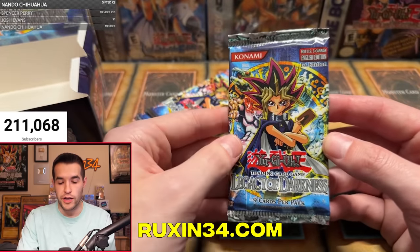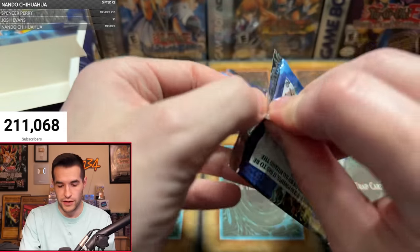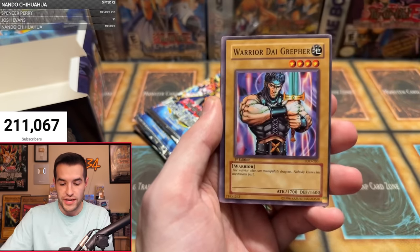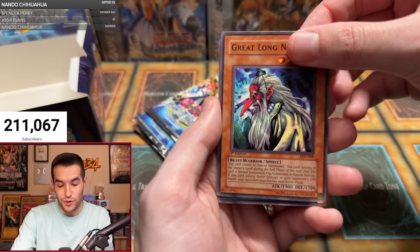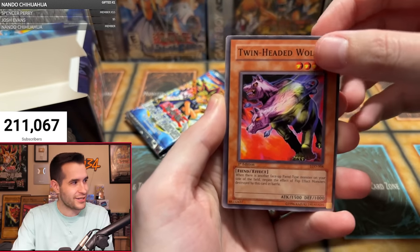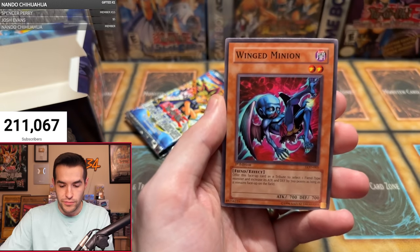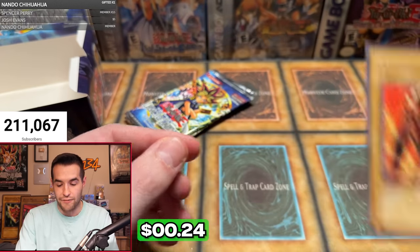Anthony R with five packs! If you're interested in the next box break, check out Ruxon34.com for Pharaonic Guardian 36-pack first edition — members get $10 off each pack. Anthony's first pack: Nutrient Z, Warrior Dygrapher, Dragon Dwelling in the Cave, Stamping Destruction, Mysterious Guard, Spring of Rebirth, Great Long Nose — a short print, four of them now — and Fusion Sword Murasame Blade, starting off with the rare. Anthony's second pack: Spirit's Invitation, Twin Headed Wolf, Inaba White Rabbit, Bubble Crash, Throwstone Unit, Robo Yaru, Dark Ruler, Wing Minion — and Opticlops, first time pulling that one-eyed fiend.